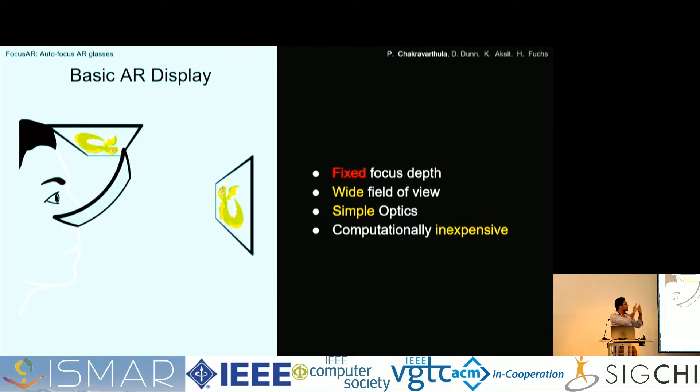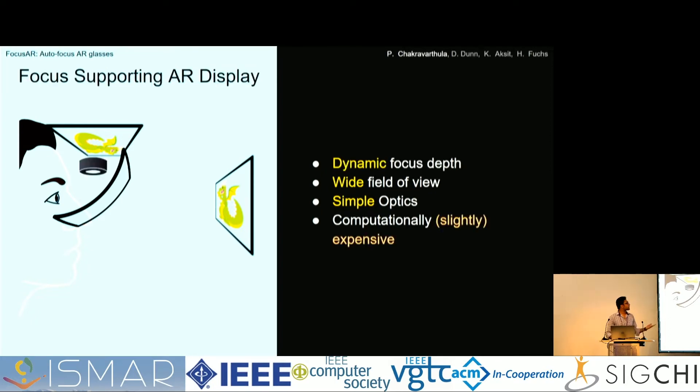One thing you could do is push that lens power into the beam splitter itself and make the beam splitter curved, adding focal power to it. The virtual image is still pushed to a comfortable viewing distance. It's simple optics, and you can also increase the field of view since you're no longer limited by the aperture size of the lens. But it still has a fixed focus depth. If you want dynamic focus, you can use a variable focus lens to set the depth of the virtual image dynamically. This is typically the kind of design seen in current commercial AR displays.